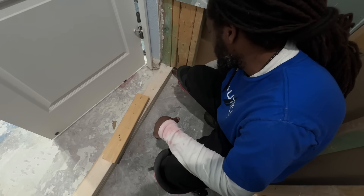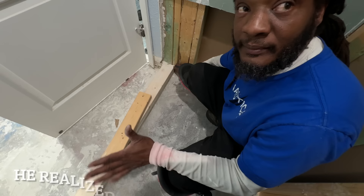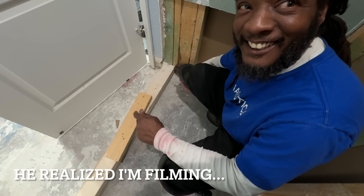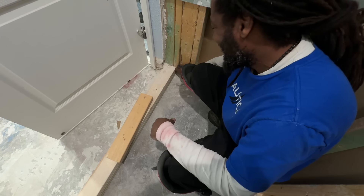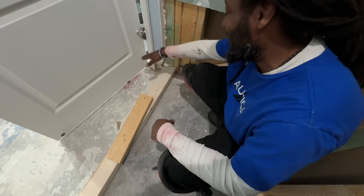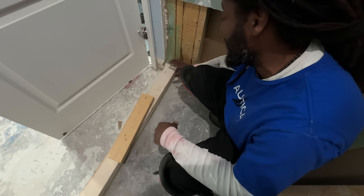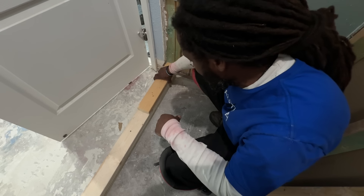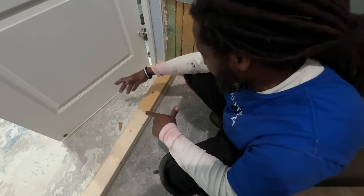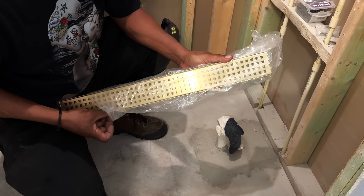So this is three inches — bringing the tile up flush here, and the water, if it gets up here, it's going to overflow. It's going to be an issue because you're going to have a threshold situation. So this is why he's telling me his recommendation is to bring it up here. He's now doing a placement check of the linear drain before pouring the concrete.